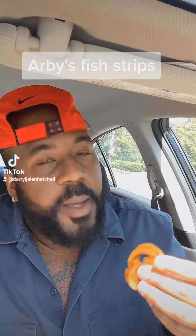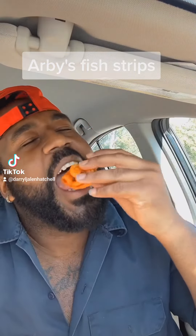They didn't give me no ketchup, but the curly fries though — they taste like they've been sitting out for at least 20 minutes. No heat, it's not hot, not really seasoned. Come on, Arby's, man.